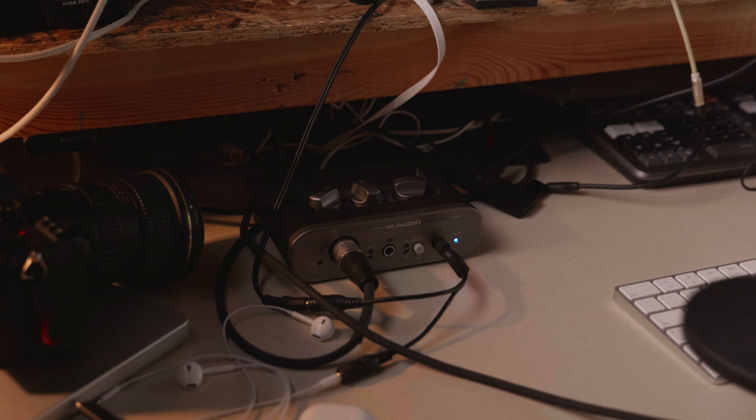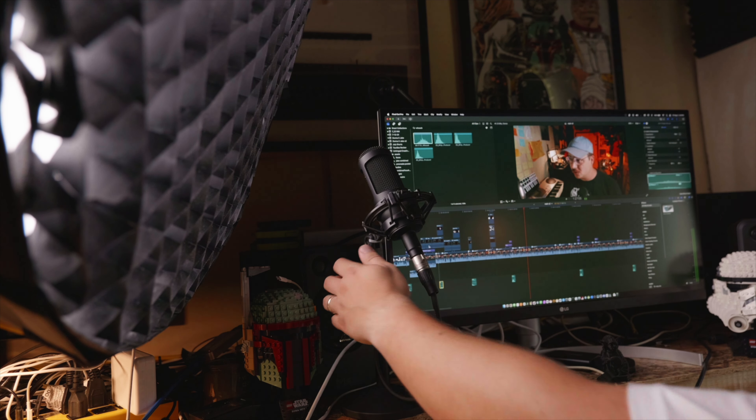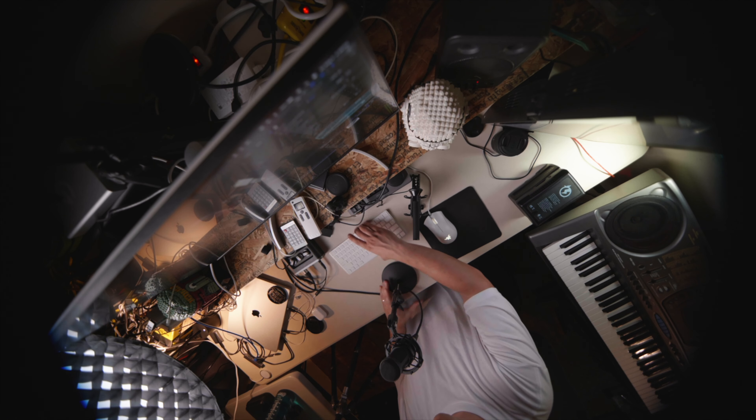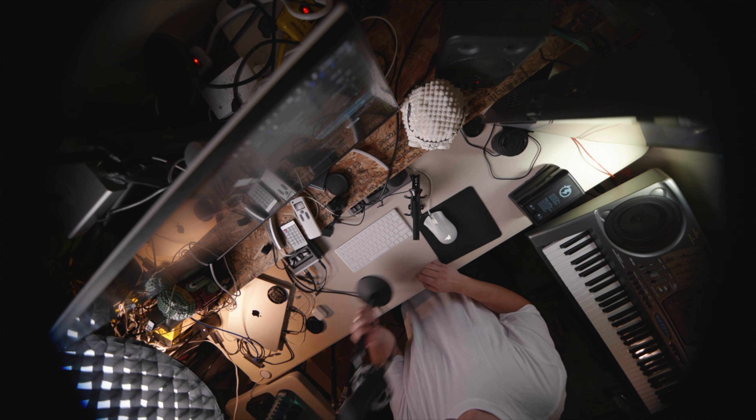Hack number two. This one should be fairly obvious — we're using it in this video. I have a mic plugged into an interface with a USB-C cable that hooks into my computer, always on my desk. It's never put away. Whether I need to record voiceover, memos, or just record a video like this, having a microphone dedicated to that process and always available is such a hack. It just removes friction.